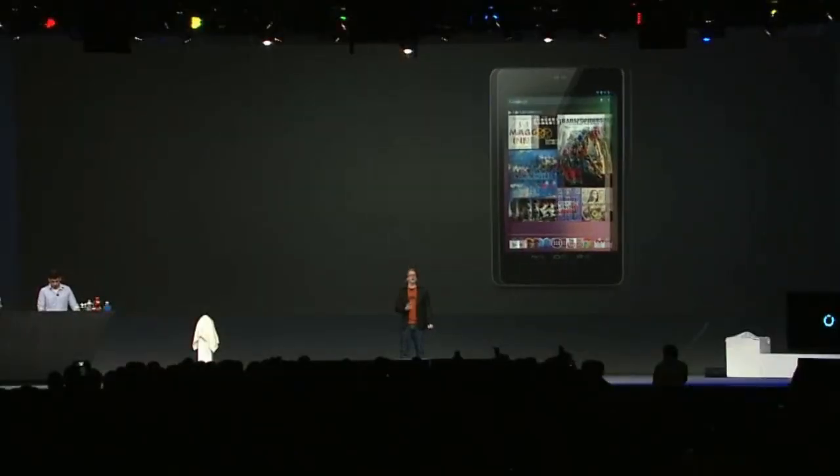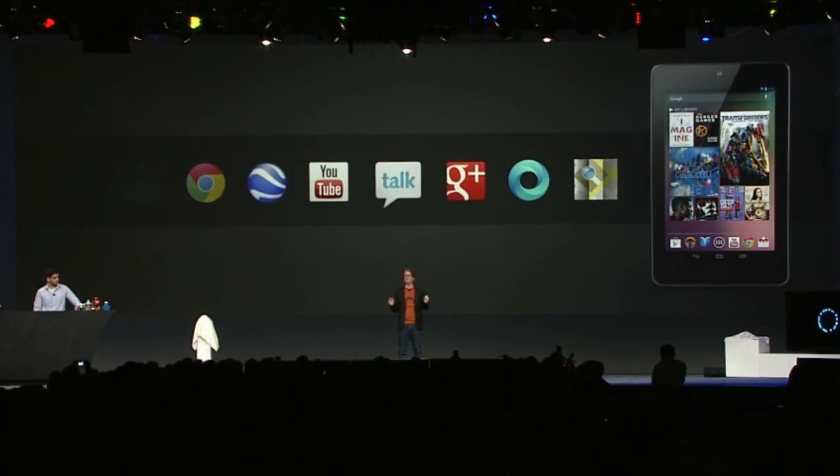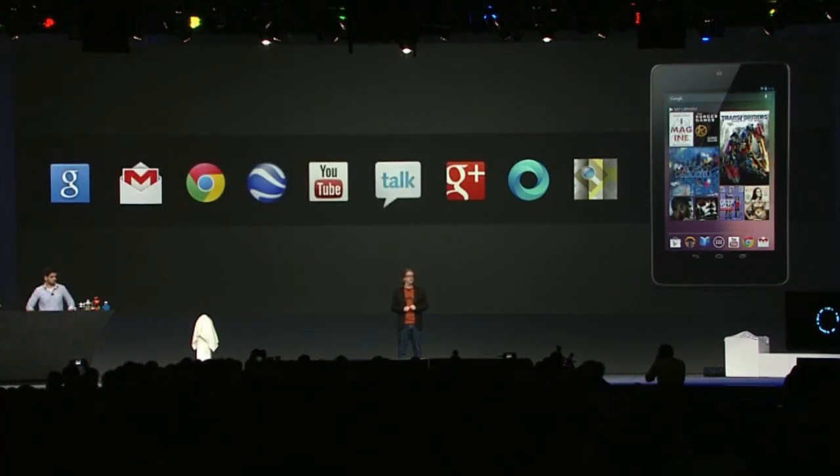Nexus 7 is the perfect device to use all the Google applications you already know and love. Gmail on Nexus 7 is a perfect size to read and respond to your emails. Chrome — your favorite websites look beautiful on the HD display, and this is the first device that ships with Chrome as the standard browser.